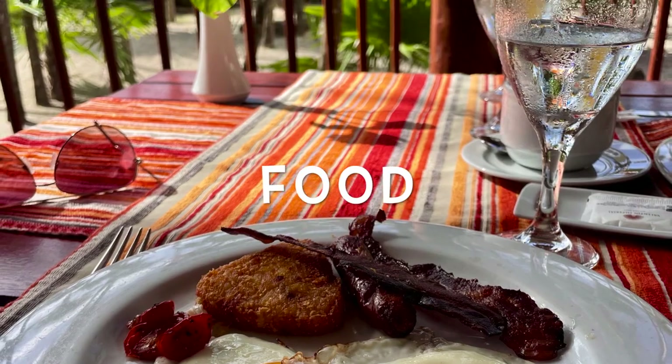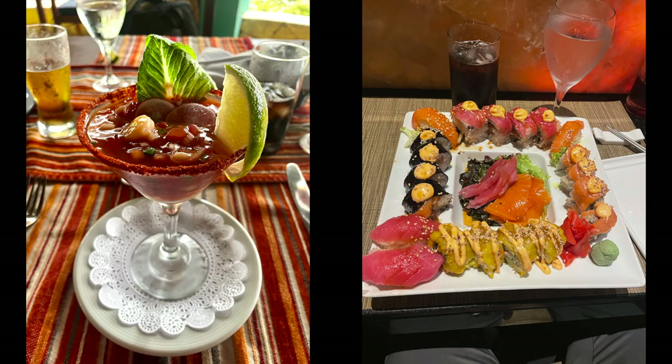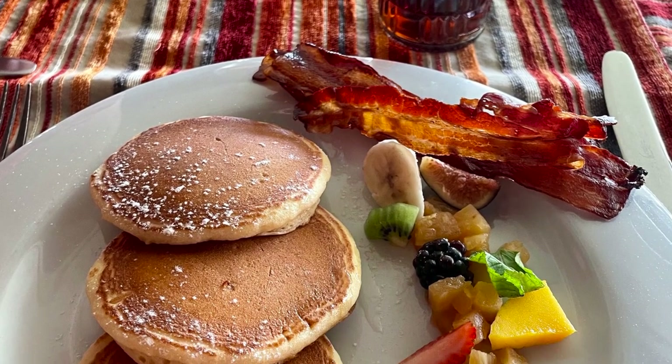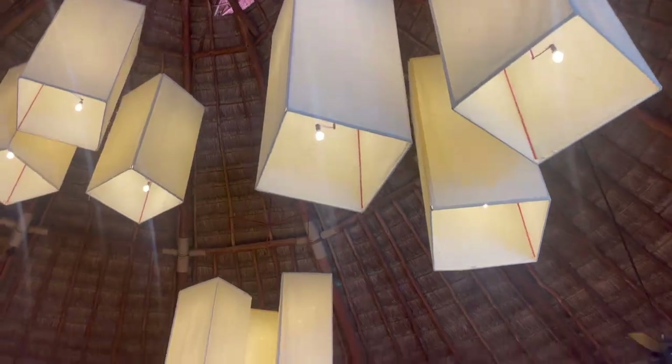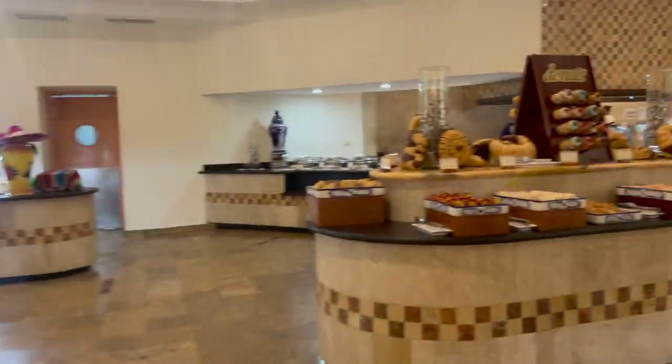Now let's talk about one of my favorite things — the food. The food here is definitely five stars; they didn't lie about that. There's so much to choose from. Maritera was our absolute favorite place to eat for breakfast and lunch — it was right next to the ocean and the food was spectacular. You can also go to the buffet for breakfast near the main lobby. It wasn't bad, but it wasn't my favorite. I thought you could get almost the same things as at Maritera, but the food was better cooked there versus the buffet.